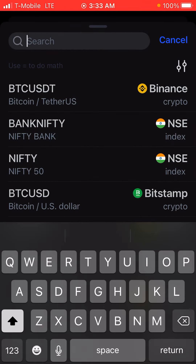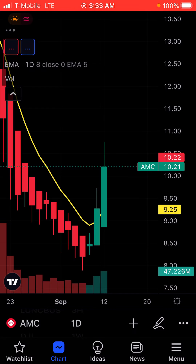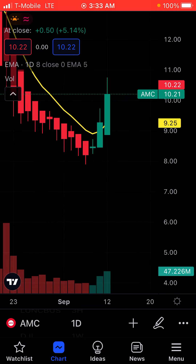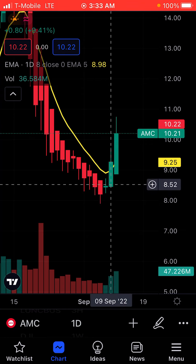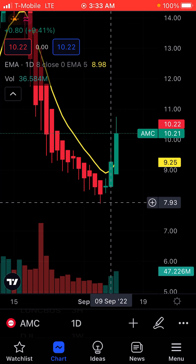Let's look at AMC. I use volume the same way here when I'm figuring out whether to do calls or puts. For the daily chart, it looks like AMC has a cycle of going up. Let me double-check on the hourly — looks like it's going to go up too.